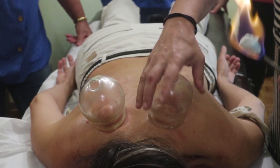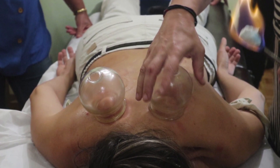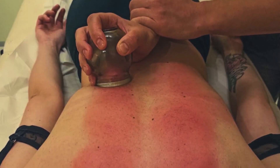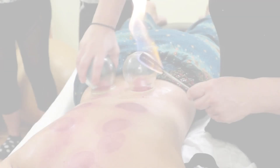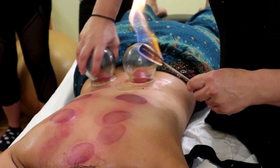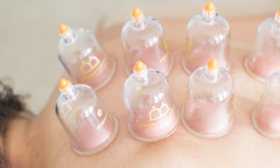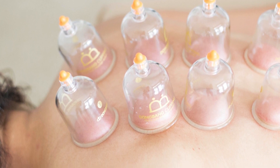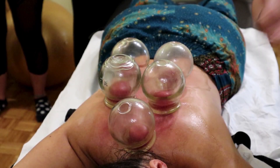Now, let's talk about neurophysiology. Neurophysiology plays a huge role in how we perceive pain, and cupping has a clever way of hacking into that system. When the skin and fascia are lifted, it creates a novel stimulus — a sensation your brain isn't used to. This new input can override the pain signals your body has been sending, essentially distracting your nervous system. It's the same principle as rubbing your elbow after you bump it — the new sensation competes with the pain and takes center stage.